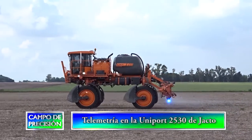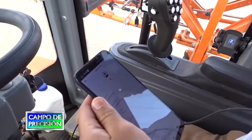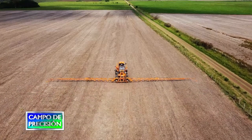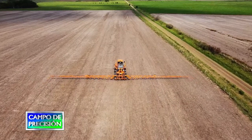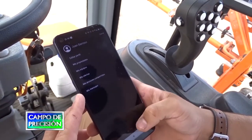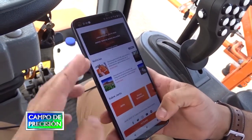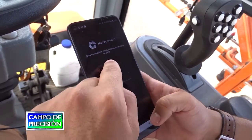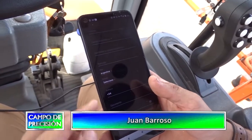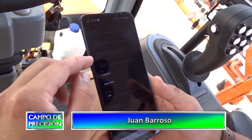Este equipo cuenta con telemetría, el nuevo producto que lanzó Yacto este año. Nosotros tenemos la telemetría integrada a nuestro fumigador. El fumigador envía señales de lo que está haciendo en tiempo real. Para ver nuestro fumigador tenemos que ir a nuestra aplicación. Y acá el usuario crea su cuenta de telemetría e invita a otros usuarios que quiera que también vean lo que hace la máquina en tiempo real.